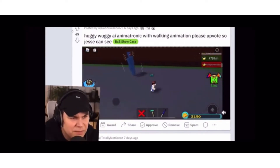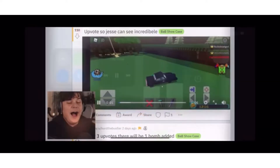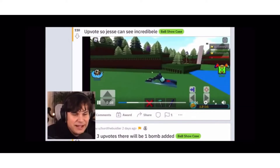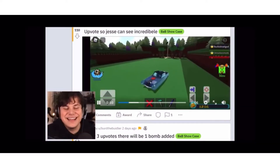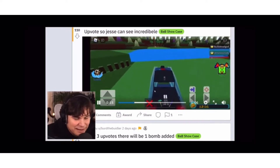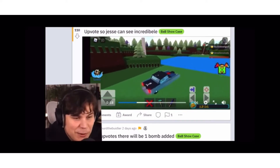Animation animatronic with walking animation — please upvote so Jesse can see. Very cool, I don't want this thing to find me in my sleep, so I will upvote. Oh, it's the Incredible Scar! Upvote so Jesse can see. In the last video I challenged you guys to do this thing — and you guys did it! Oh my god, it's the Mr. Incredible Scar, this is so many childhood memories.